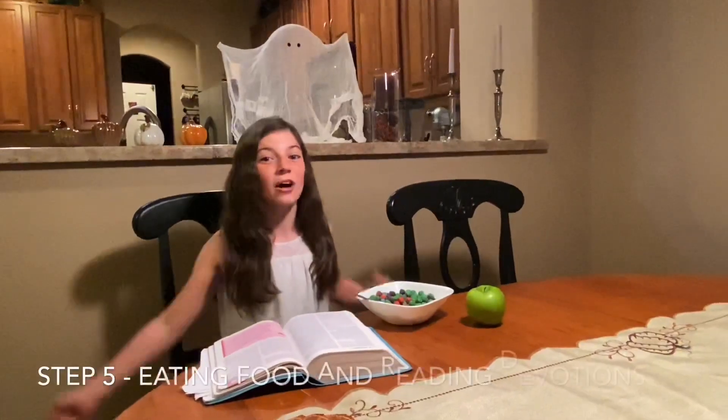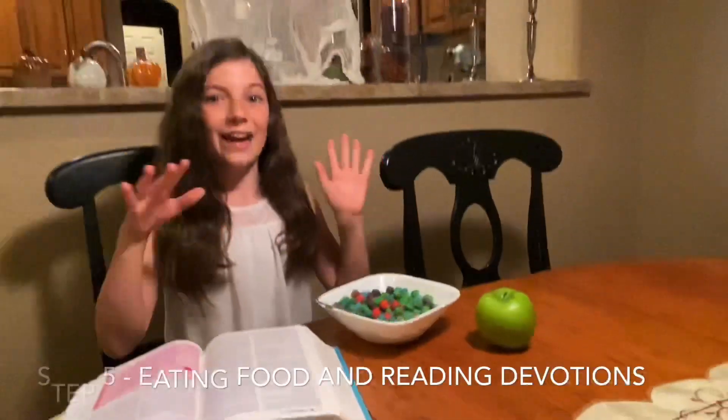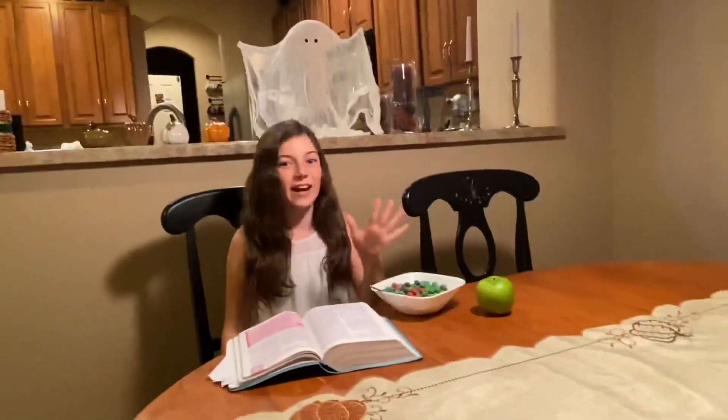Now I'm feeling really hungry, so step number five: I need to feed my body and my soul. I have my little devotion, I have my cereal, and yeah — so that was my five steps of my normal morning routine.